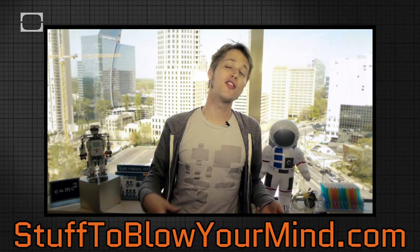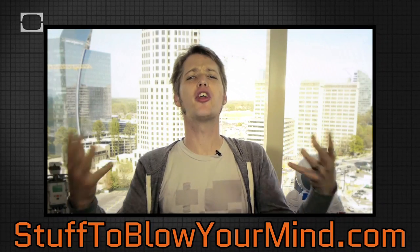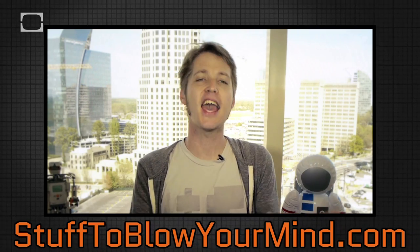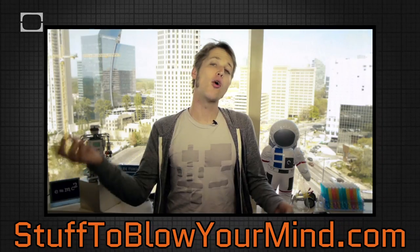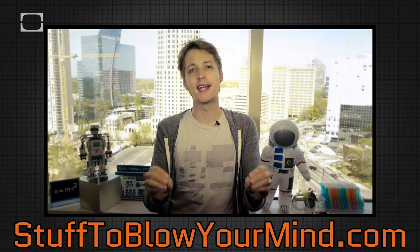So there you have it — that's numbers one through five. In the next video, we're going to do six through ten. But in the meantime, let me know what dirty job in your work life or home life you would love to hand over to a robot. Let me know on Facebook, Twitter, or our homepage, StuffToBlowYourMind.com.